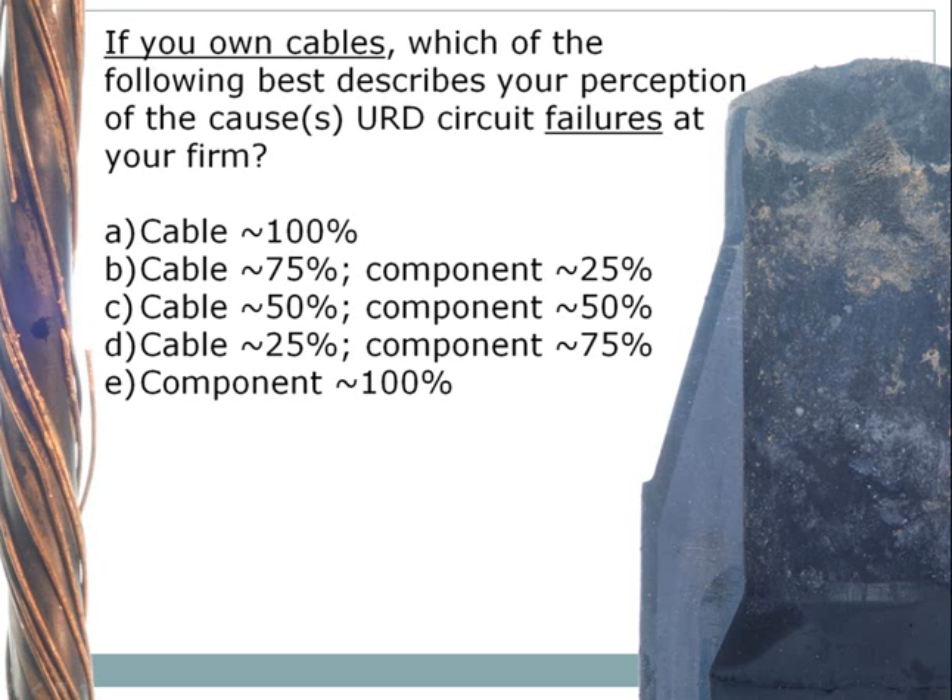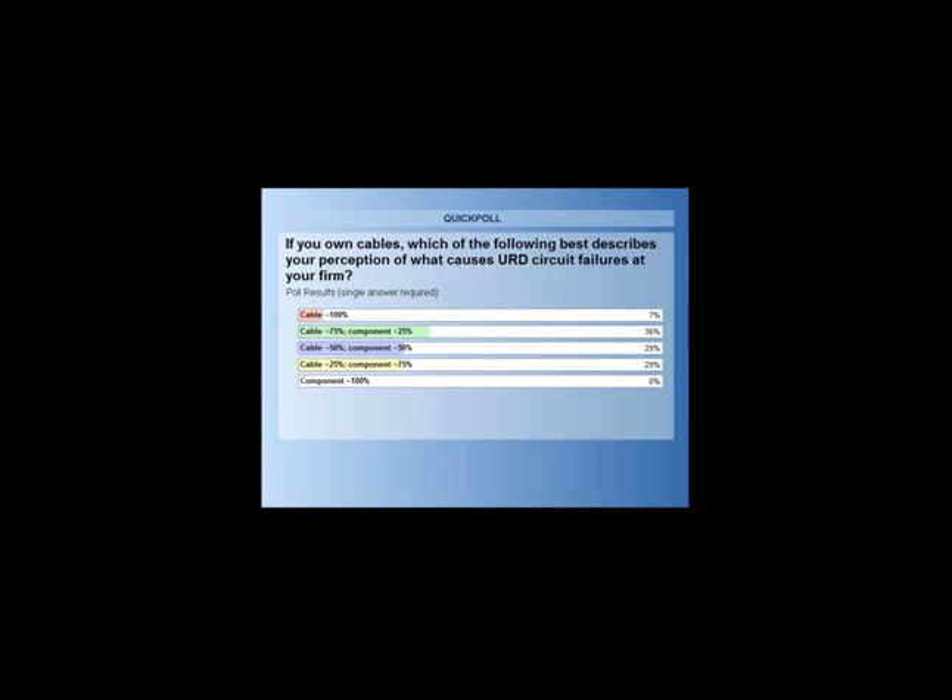Closing the polls now. So predominantly people find that they have cable failures, and about the next highest number is an even mix of cable and component failures, tied with predominantly component failures with some cable failures. And there are a few that have 100% cable failures and none that have 100% component failures.